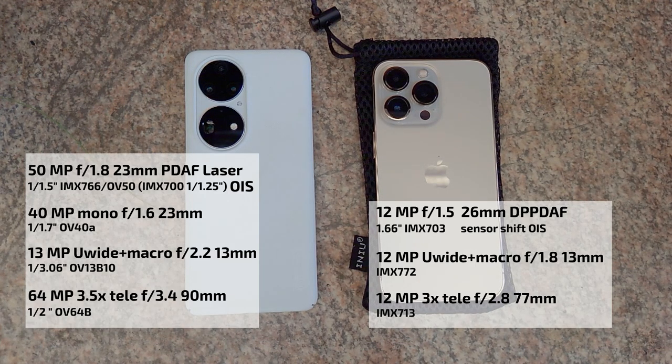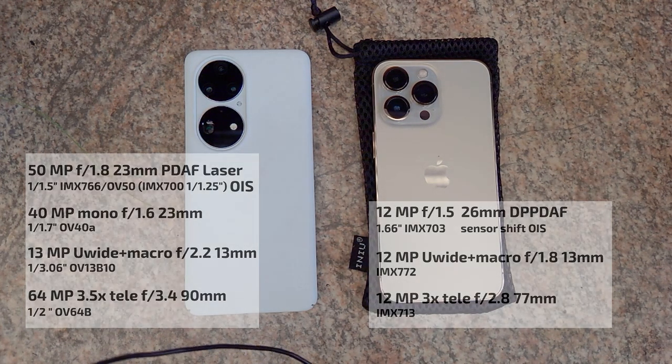Until someone opens it up and measures what the sensor actually is, there's nothing definitive to report. So now let's take a look at video samples, and then we'll talk about photos.